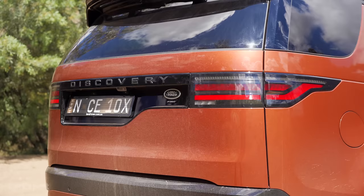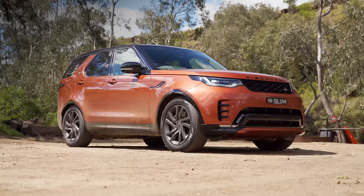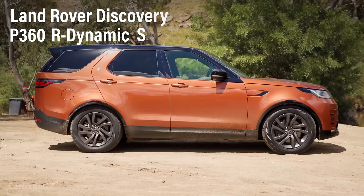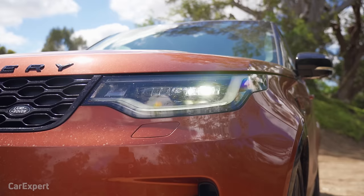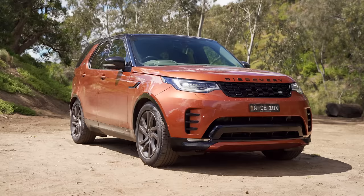This spec in particular is interesting because it's kind of the base model but it's got some R-Dynamic stuff on it. It's the Land Rover Discovery P360 — which is the engine — R-Dynamic S, and it's priced at a little under $110,000. If that's too expensive, the whole range kicks off at around that $100,000 mark. There is a Model Year 23 version coming as well, so keep an eye out for that.